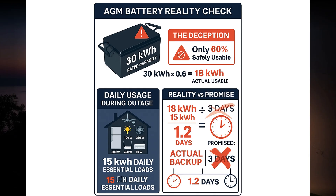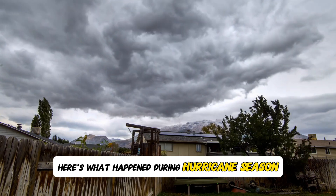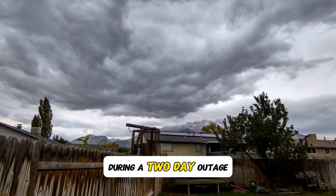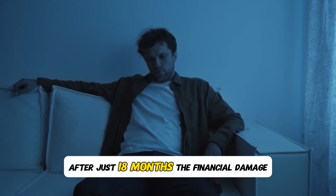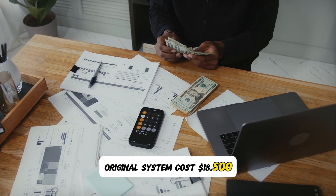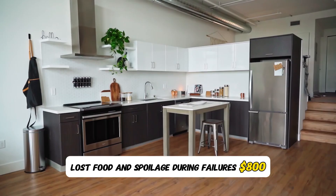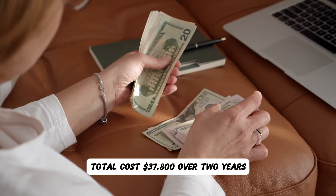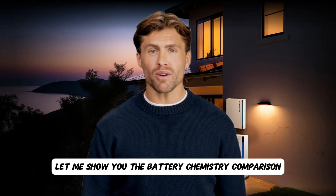Their essential loads during an outage — refrigerator, lights, fans, internet — use 15 kilowatt hours daily. Actual backup time: 18 kilowatt hours divided by 15 kilowatt hours equals 1.2 days, not three days. During hurricane season they used 80% depth of discharge during a two-day outage, and their entire battery bank failed completely after just 18 months. Financial damage: original system cost $18,500; replacement cost another $18,500; lost food and spoilage during failures $800. Total cost: $37,800 over two years.